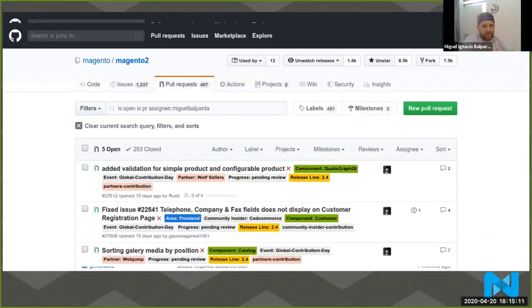Let me show you this — this is actually me. So far I've processed around 300 pull requests. To be exact, 298 — I have 293 closed and five open that I'm working on. This is what I've been doing for the last two years, and I'm really proud of this number. That's why I wanted to show you this.